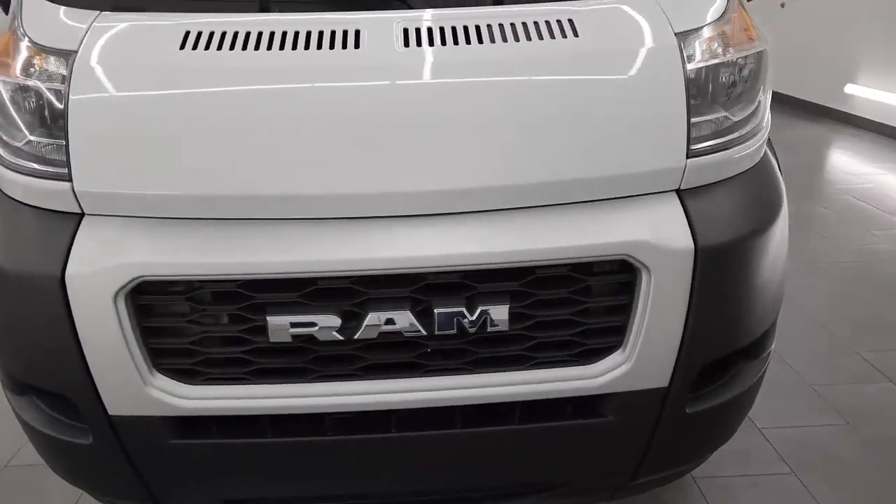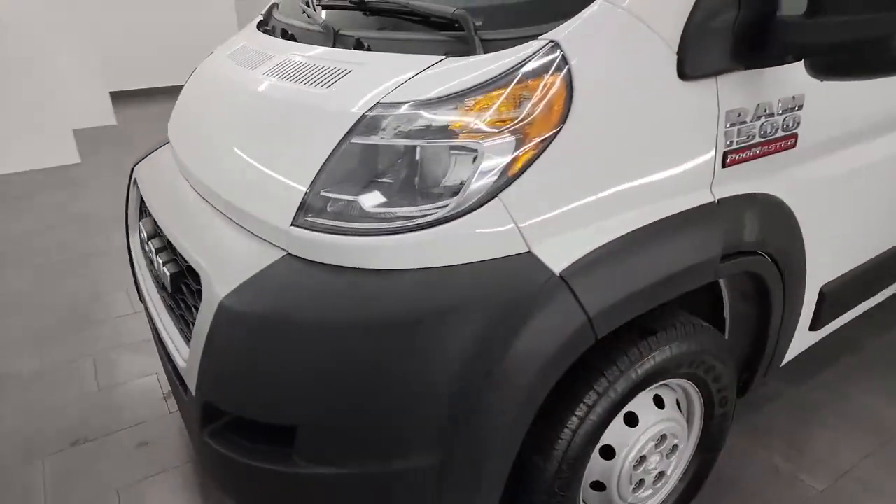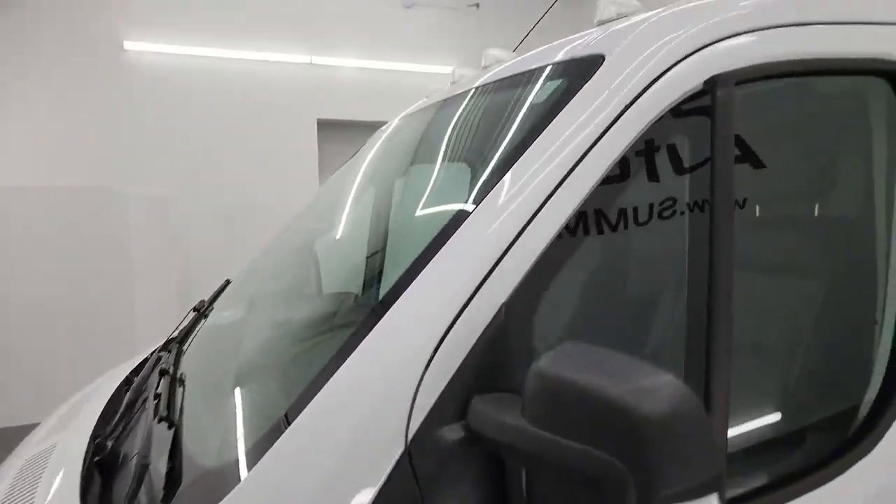I'm going to go all the way around in this video — inside, underneath, start it up, take a look under the hood, show you all the options, and just give you the most accurate representation that I can of the vehicle.